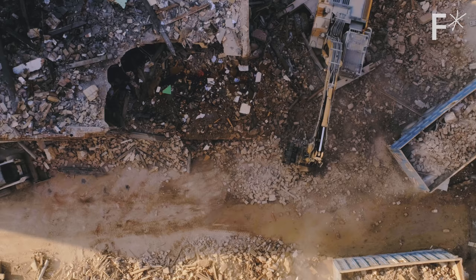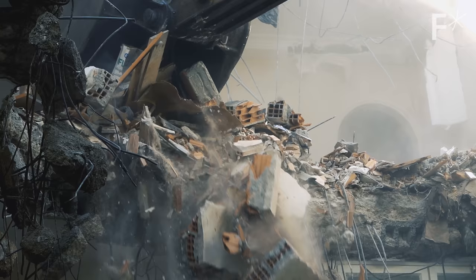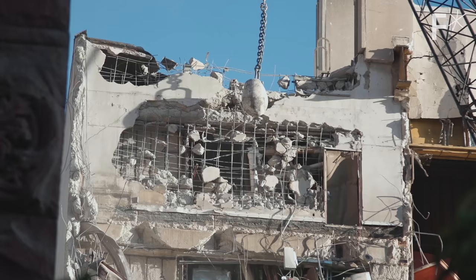Now extrapolate that to a world with millions of structures rendered obsolete every year. Annually, about 2 billion tons of waste is generated by destroying buildings. Enter modular construction.